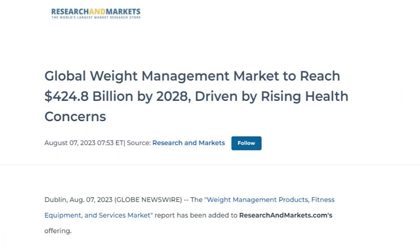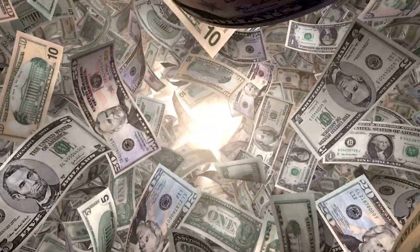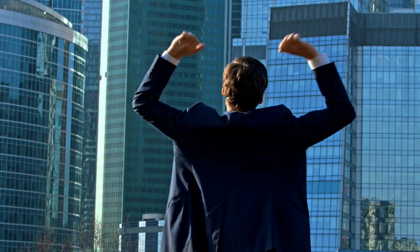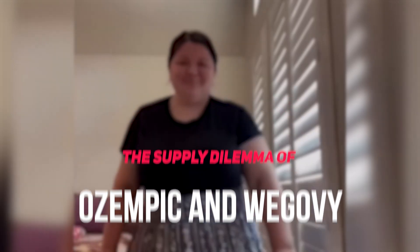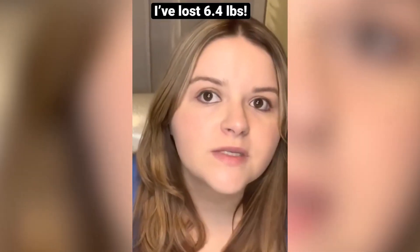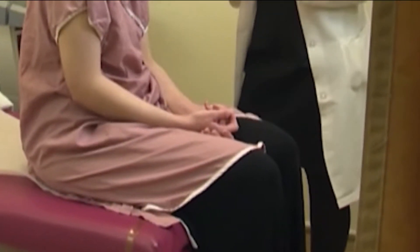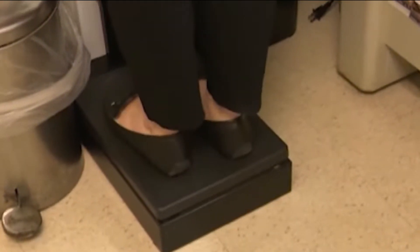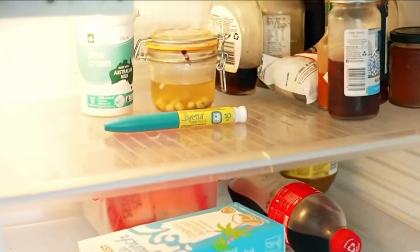Did you know the global weight management market is skyrocketing? In 2023, it's valued at $153.85 billion and expected to soar to $298.66 billion by 2030. The growing demand for Ozempic and Wegovi, mainly driven by their weight loss potential, is proving to be a problem. Both drugs are in the limelight, causing supply hiccups. Expect potential shortages of Wegovi until late 2023, and in the UK, Ozempic may be scarce until 2024. These shortages mean those needing Ozempic for diabetes might find it challenging to get their doses, and when one drug is in short supply, demand often shifts to the other — leading to a domino effect.